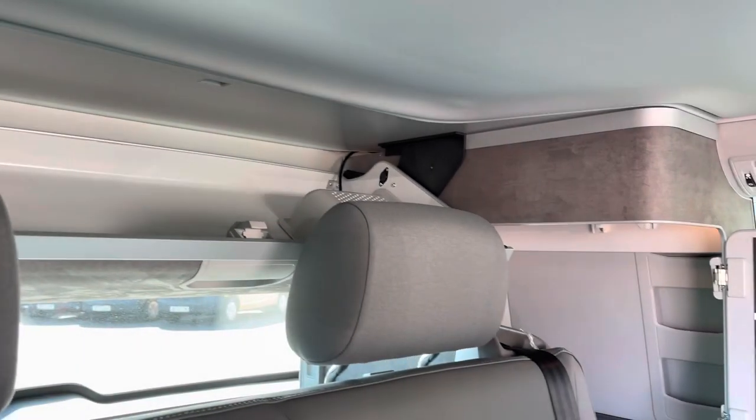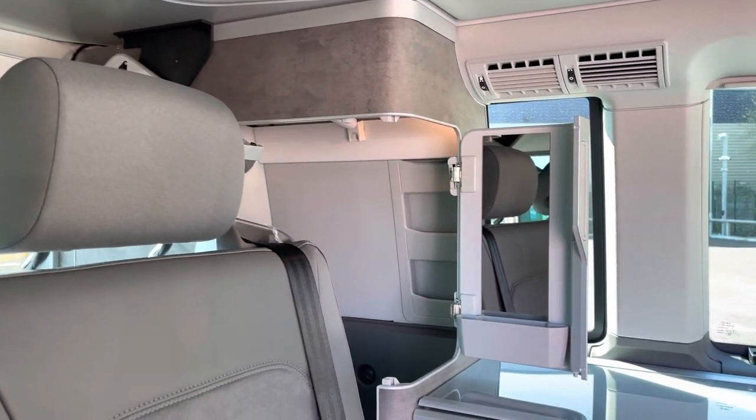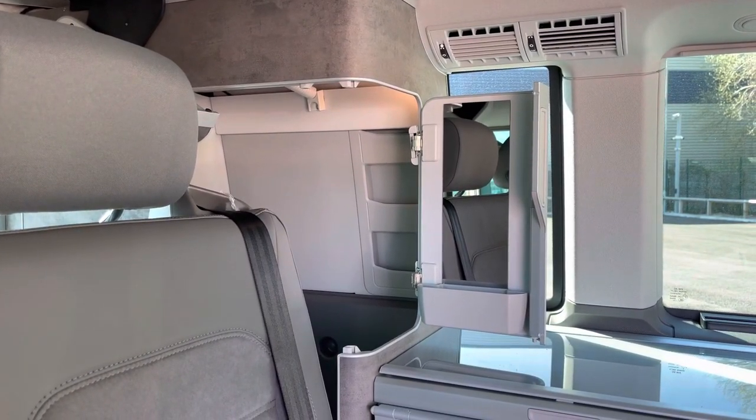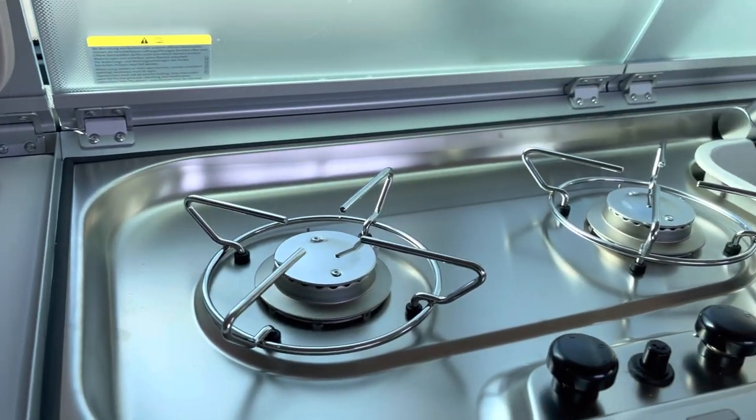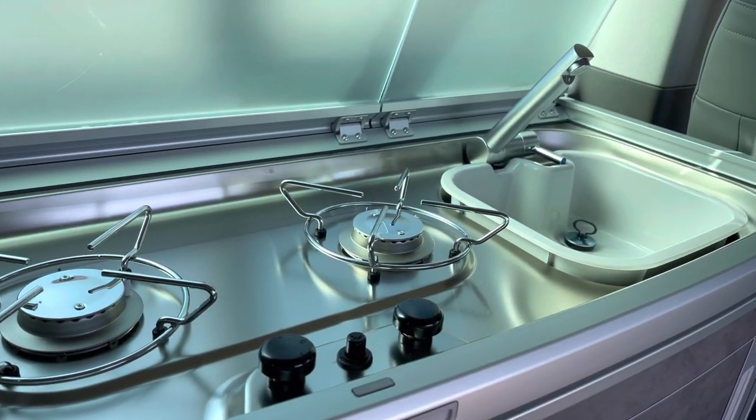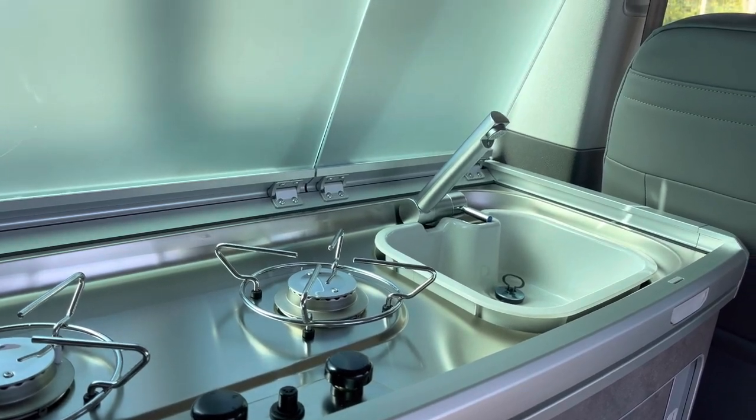There is plenty of storage around this vehicle, such as behind the rear seat as well as the storage compartment to the side, which includes a mirrored door. Taking a look into the kitchen side, you have your refrigerator, a two cooker hob and your sink at the end, with storage underneath for all your kitchen utensils.